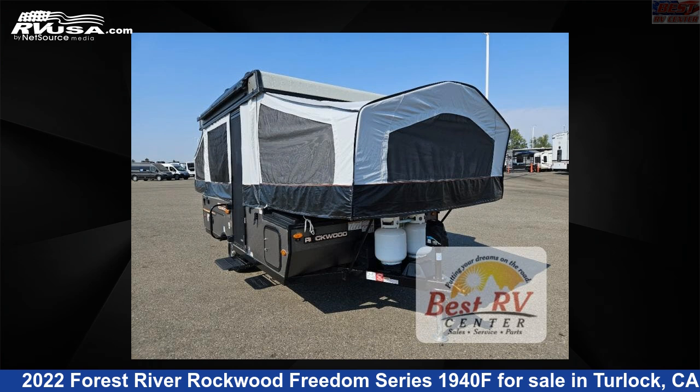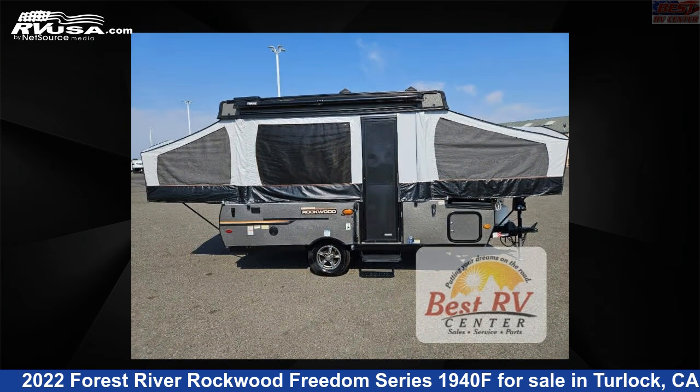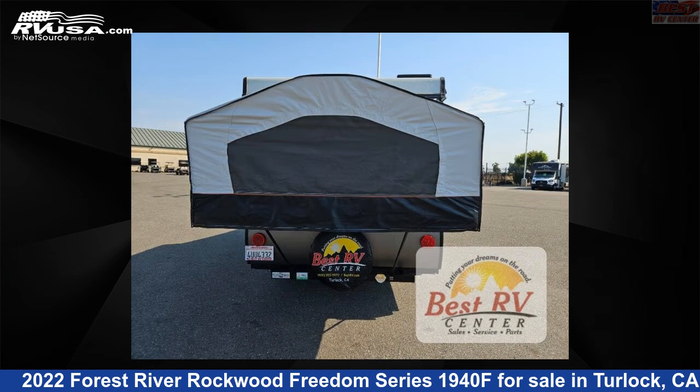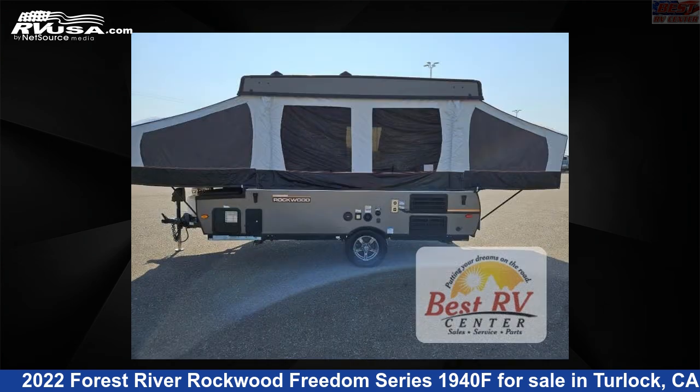This 2022 Forest River Rockwood Freedom Series 1940F is a pop-up RV. It is located in Turlock, California 95382 and is offered for sale by Best RV Center. Click the link in the video description to visit RVUSA.com and see more photos as well as the current price.